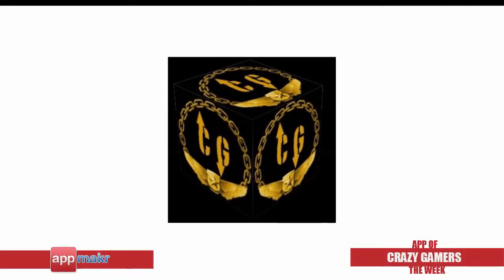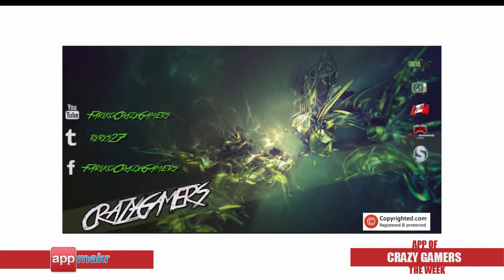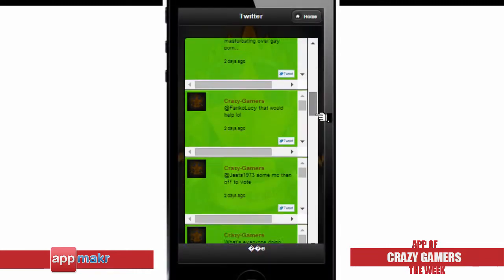Crazy Gamers is a mobile app that is dedicated to an online competitive Call of Duty team, mainly on Xbox 360. The developer created this app for the group's members and fans, so they are always updated with Crazy Gamers events and announcements. Users are also able to engage with each other through social media networks like Twitter.